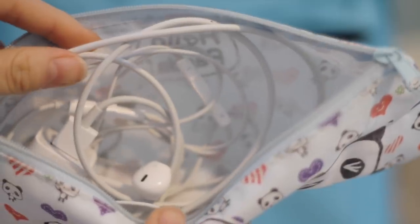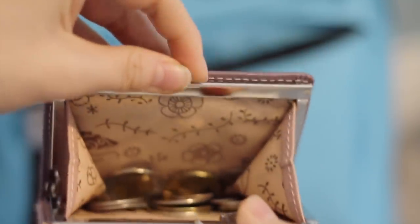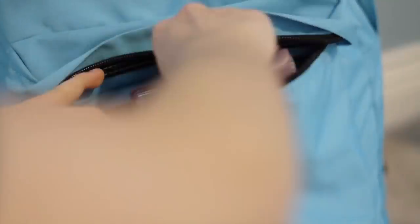The next thing is a really tiny pencil case where I store my electronic things like wires, headphones, and chargers. The last thing in this compartment is my purse, which has a bunch of coins, maybe twenty dollars, and some of my cards. That's everything up front.